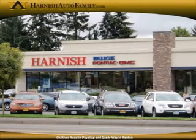We are entirely committed to our employees, to our community, and to you, our customer family. Whether you're coming from Seattle or Olympia, Tacoma or Federal Way, it's just a short trip to the Harnish Auto family. We look forward to seeing you.